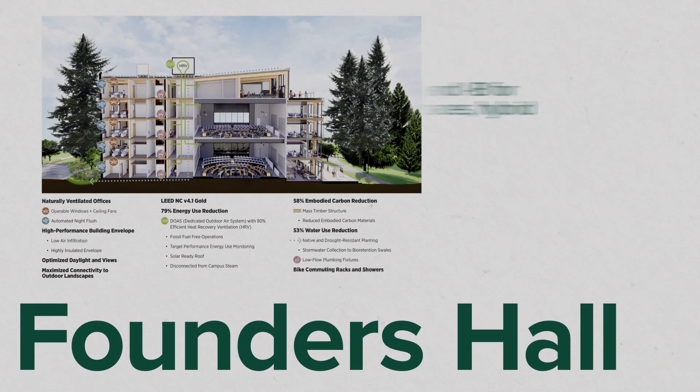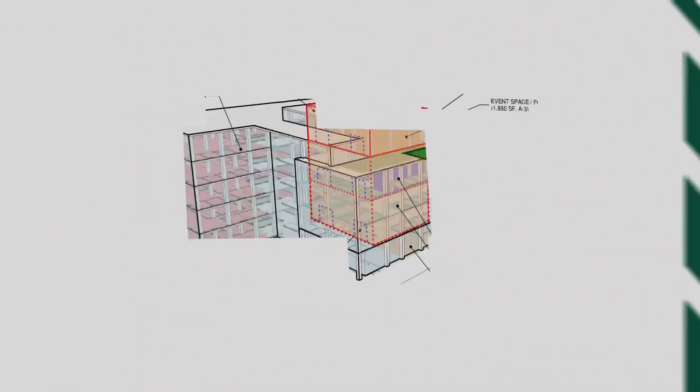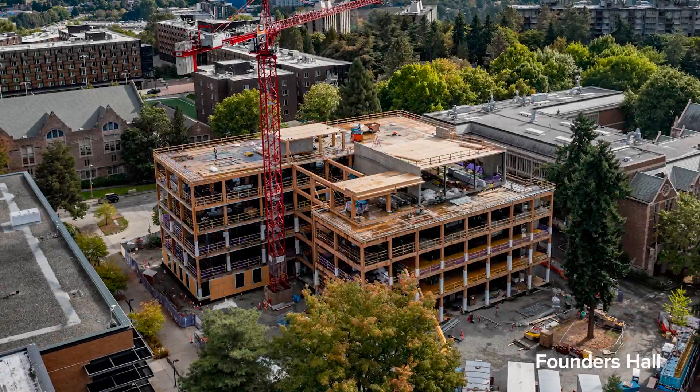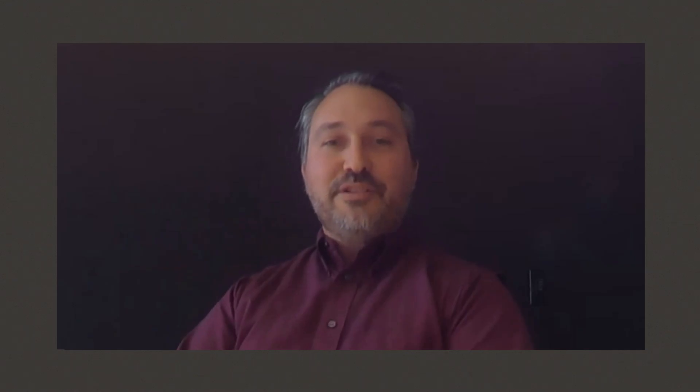We had a code challenge because we had already located key pieces of the building through schematic design before making the structural decision. An assembly space important to the building's function was located on the fifth floor, which wasn't allowable in type four HD. We found a hybrid solution — building that portion in a concrete frame, just a small piece of the building, but it allowed us to get that assembly use up to the top floor. We were also able to get double duty out of that concrete, using it as the shear structure for the building. The pairing of warm timber with cool concrete became a big part of the interior feel and design.